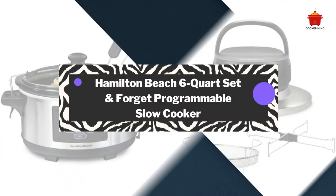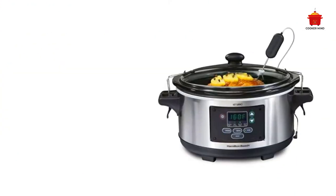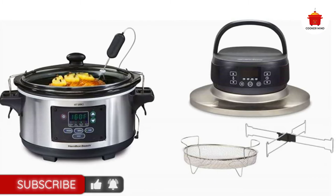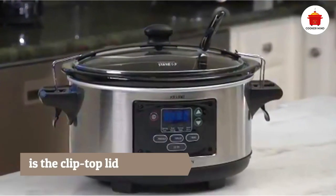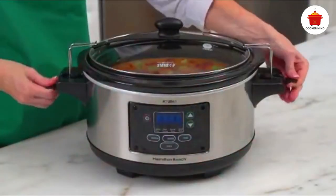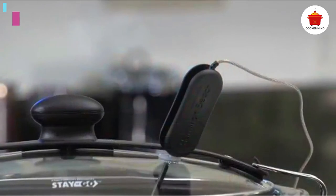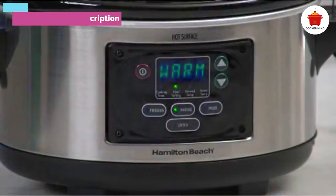Number one: Hamilton Beach 6-quart Set and Forget Programmable Slow Cooker. One of the biggest risks associated with slow cooking is overcooked food. The Hamilton Beach Set and Forget slow cooker has a thermometer probe that can be programmed to switch your cooker to warm once the meat has reached your desired temperature, solving this age-old problem. Just insert the probe into the meat and the temperature reading will show on the outside. An added bonus is the clip-top lid, which can help prevent spills if you're taking your cooker on the road.